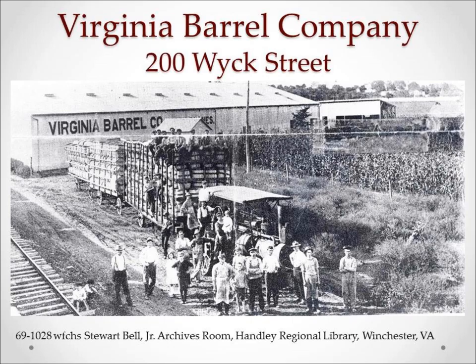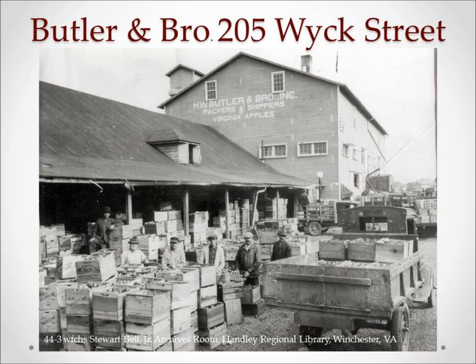Virginia Barrel Company was organized in 1910 from Ohio interests, and in ten years it became the largest barrel manufacturer in the state. They produced the standard apple barrel, a baby barrel which held about a bushel and a half of apples, wire-bound duplex apple boxes, and New England-style gift crates. They also commissioned a mammoth wagon specially made to carry 338 empty barrels at one load.